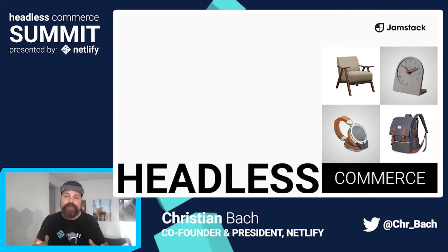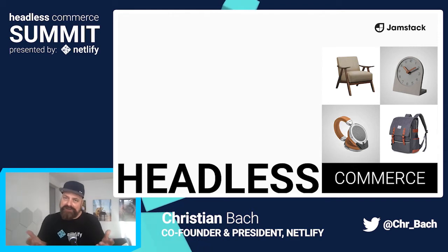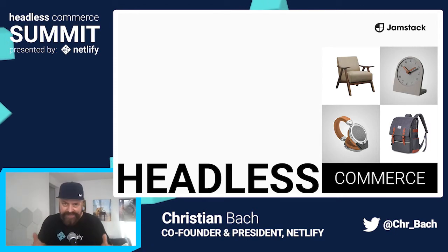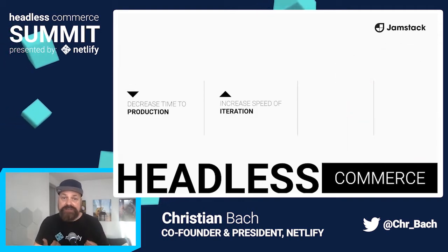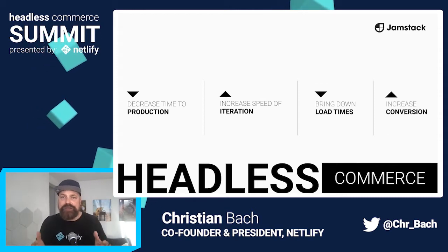So why are we adapting headless commerce so quickly? With commerce being so important, all focus is on how do we do it best — how can we decrease time to production, increase speed of iteration, bring down load times and up conversions. And going headless helps tremendously with all of that.